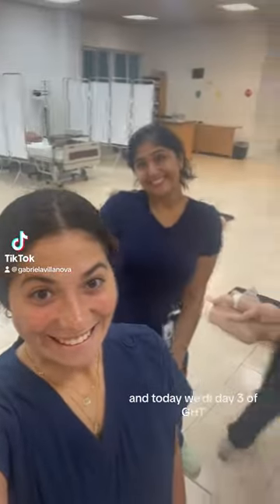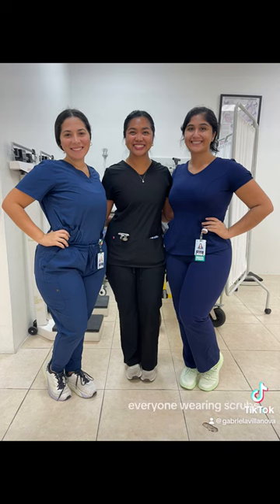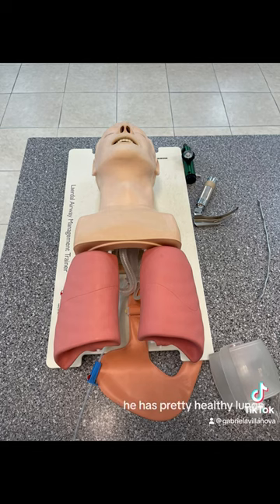Hi everyone, this is Gabby and today we're day 3 of GHT and we are in the ACLS lab. Everyone wearing scrubs, we're almost all matched. Also, this is our mannequin, he has pretty healthy lungs.